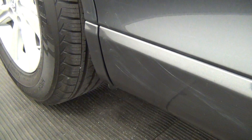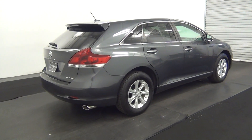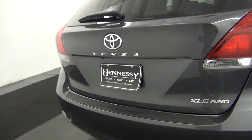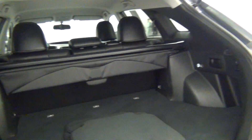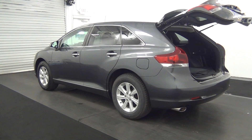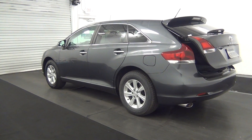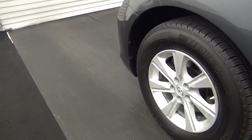We have a small stretch here. Let's have a look at the cargo space. It's a powered lift gate. Here's the cargo space. Leather interior.